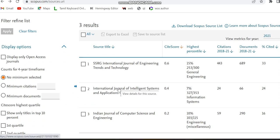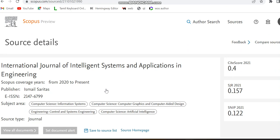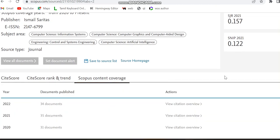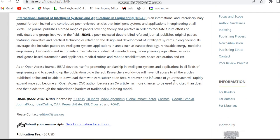The third journal is the International Journal of Intelligent Systems and Applications in Engineering. This is also a paid journal. Coverage years are from 2020 to present. The subject area mostly covers computer science, control systems, and engineering. The source type is journal. Checking the Scopus content coverage shows how many documents have been published previously. This is an open access journal indexed in Scopus, with a publication fee of $450 USD.